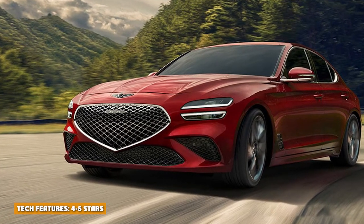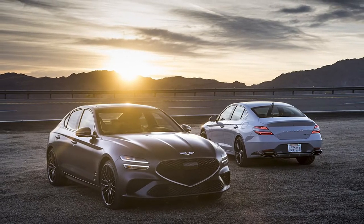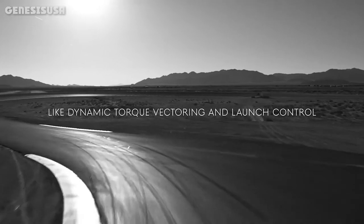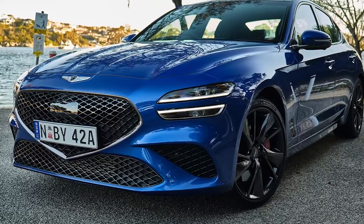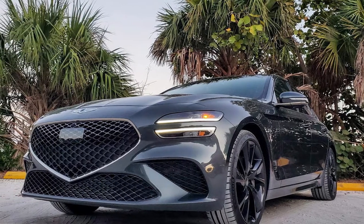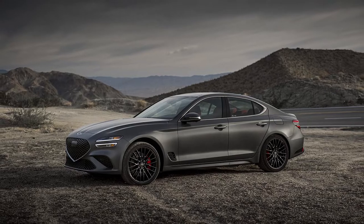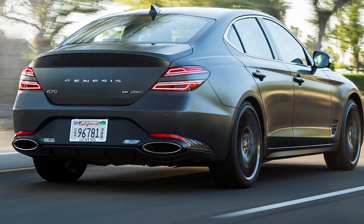Tech features: 4 out of 5 stars. The G70's tech features align with segment competition, especially with Genesis's addition of a new standard 10.25-inch touchscreen. Many competitors have smaller touchscreens, but competitors like the BMW 3 Series and Audi A4 come standard with a large digital gauge cluster that complements their comparably sized touchscreen displays. Standard tech features on the Genesis G70 include Apple CarPlay and Android Auto connectivity, heated front seats, a navigation system, Bluetooth, a six-speaker audio system, a hands-free smart trunk, and dual-zone climate control. Optional features and those on higher trim levels include a 360-degree surround-view camera, a heated steering wheel, wireless device charging, a 15-speaker Lexicon audio system, a power-operated sunroof, and a head-up display.